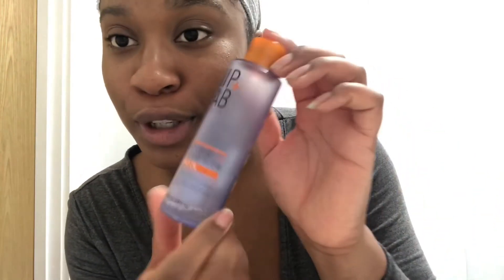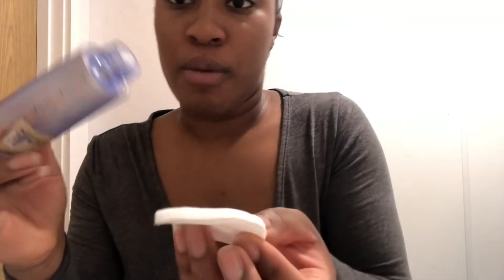My face is now dry. Next I'm going in with my Nip+Fab Exfoliate Glycolic Fix Serum along with The Ordinary Buffet Serum. I mix them together on my face — I take The Ordinary first, put two drops on, and then mix the Nip+Fab glycolic serum in on top.